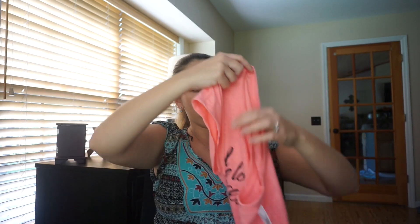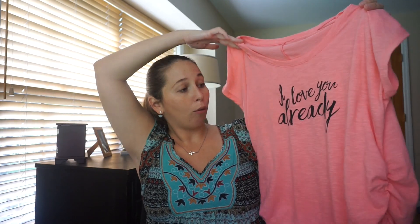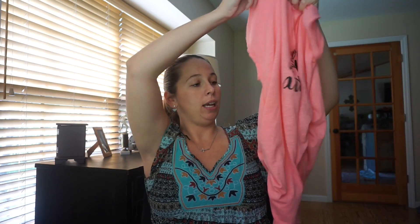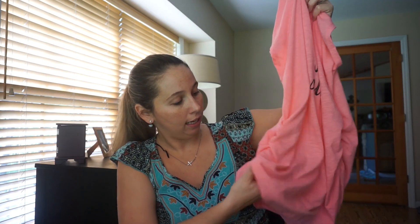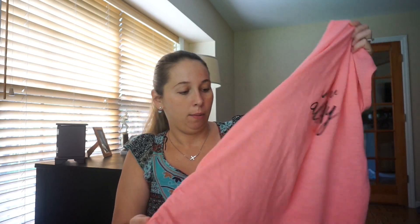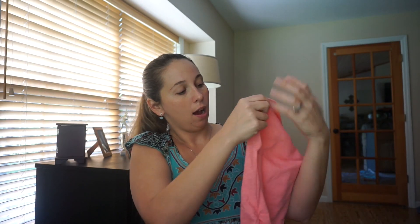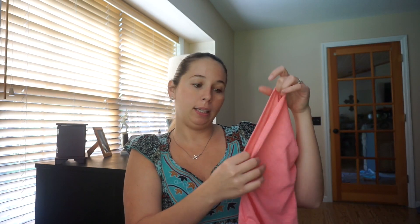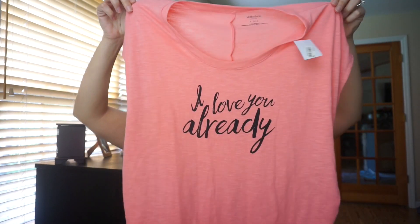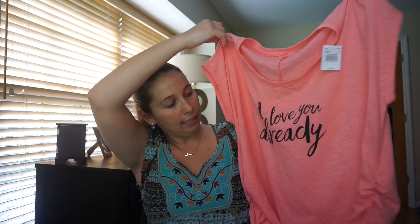This super cute shirt says 'I Love You Already.' It's got the little cinching on the sides, so as I grow it'll be perfect. I'm super excited about that. It's got these big sleeves and it's kind of like a floppy shirt — it's not just like a regular t-shirt material. It's nice and flowy, but that is super cute.